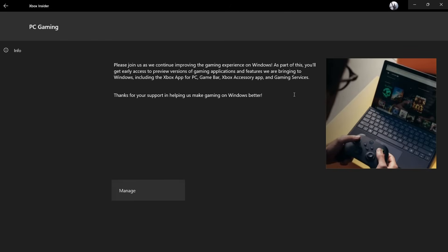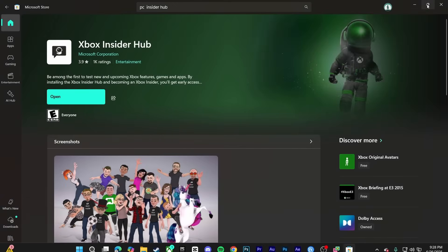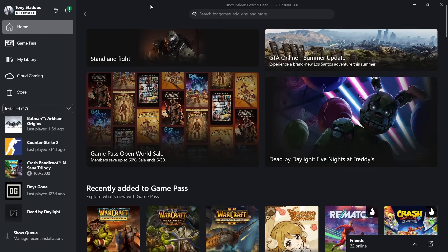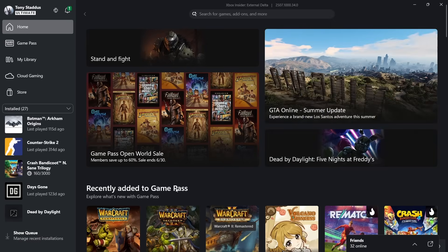Once you do that, you'll want to exit out of the app first, then restart your Xbox app because there'll be an update. So you update the Xbox app and then plug in whatever hard drive or SSD that you have your games on, and it should recognize that automatically.